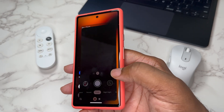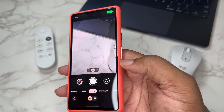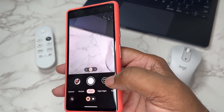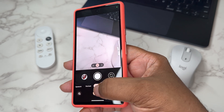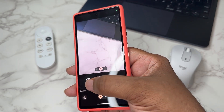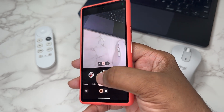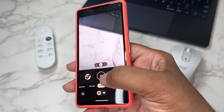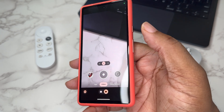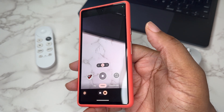I also noticed a change in the camera. When you open the camera, instead of swiping all the way over for video, you now have separate camera and video buttons right there. You can easily switch between them, and all the settings change accordingly — camera settings for photo mode and different video modes for video.